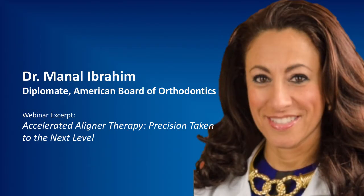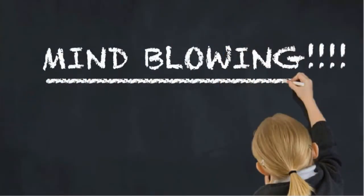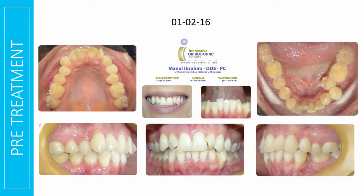A couple more mind-blowing cases that I want to show you, and these are works in progress. So keep in mind, these are still not finished treatments. But again, talk about something that I would have never in a million years thought about treating with Invisalign.